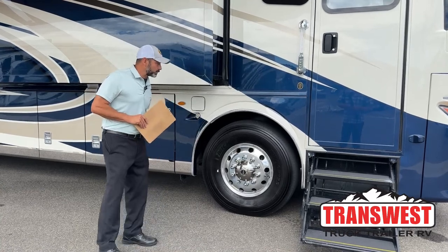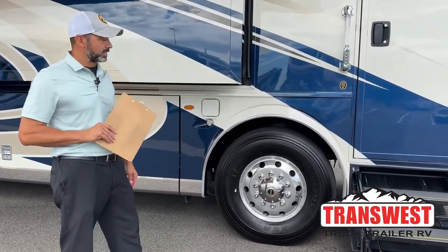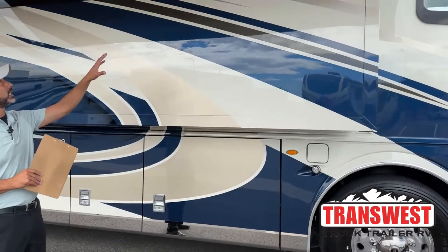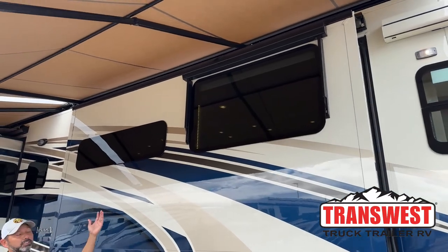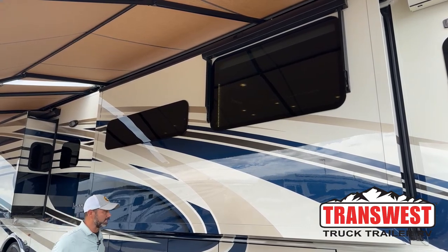This has the 22-inch Alcoa wheels, and for you tire guys out there, these are 365/70s on 22.5-inch wheels. We're going to work our way back and point out a couple things. This has the awning package for the windows as well, so you're going to see a couple of the windows that will have awnings so that if the sun is creeping in and you don't want to pull the main awnings out, you can just use that window awning and keep the glare off your TV.